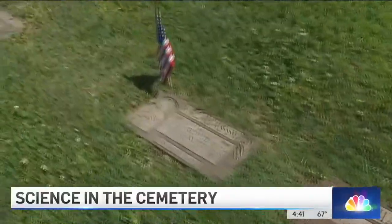The students visit this cemetery weekly. One day they're here to learn about bugs, another day seeds, or possibly history.